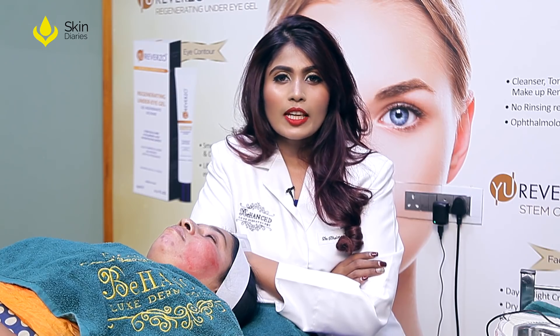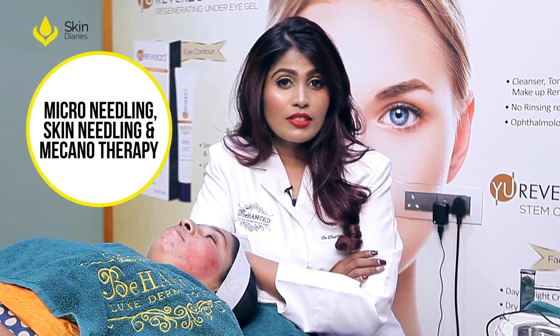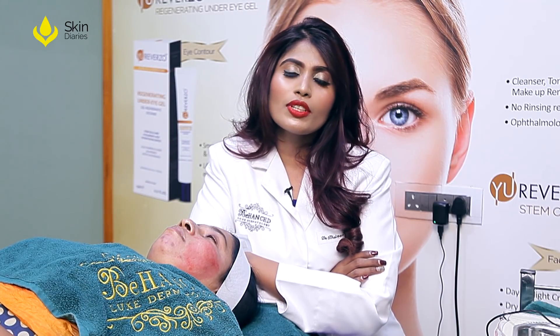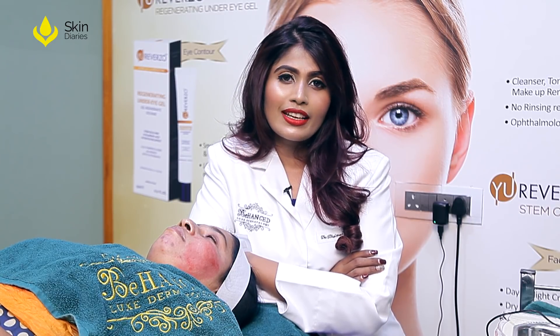Collagen Induction Therapy with Derma Pen is much safer when compared to traditional microneedling. It is quite cost effective, there is less injury to the outer layers of your skin, and most importantly, it can be combined with a large range of treatment modalities such as Botox, fillers, lasers, and peels.